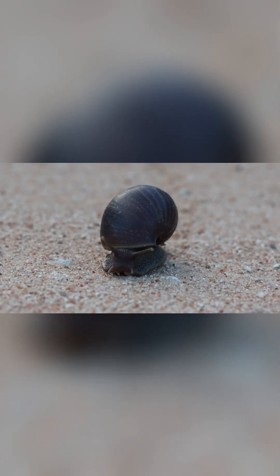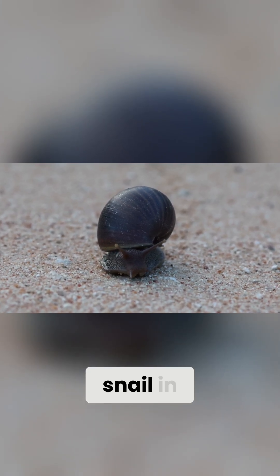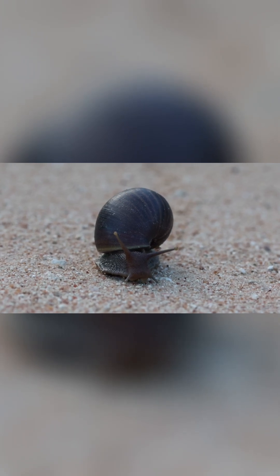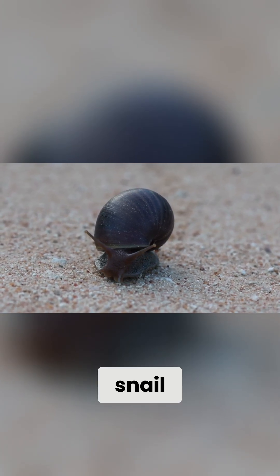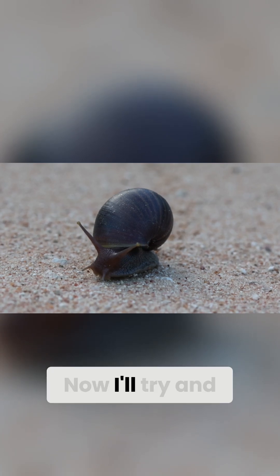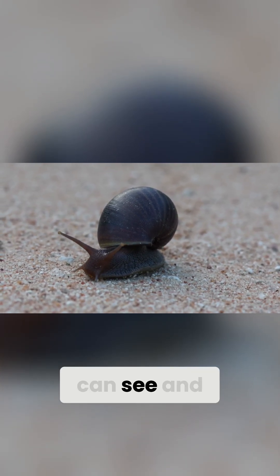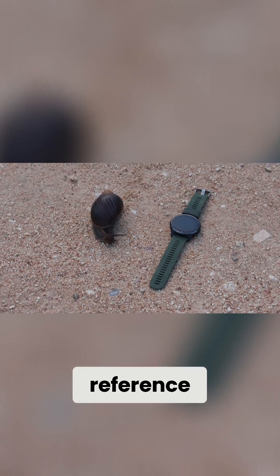Look at this everybody, we got a giant land snail — the largest snail in the world. This isn't the biggest one I've seen though, it looks like quite a medium-sized snail. I'll put something next to it so that you can see and compare it to something, just as a reference.